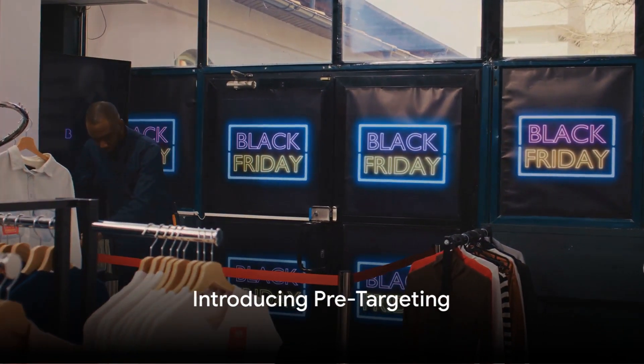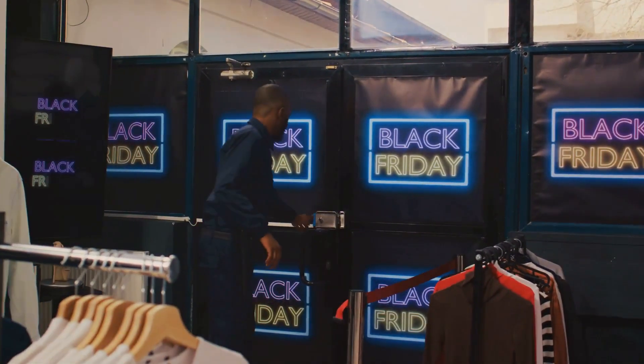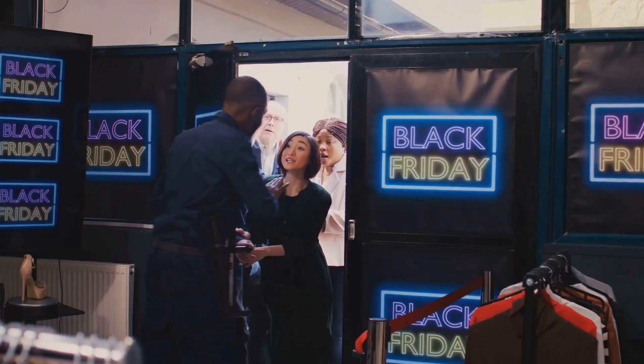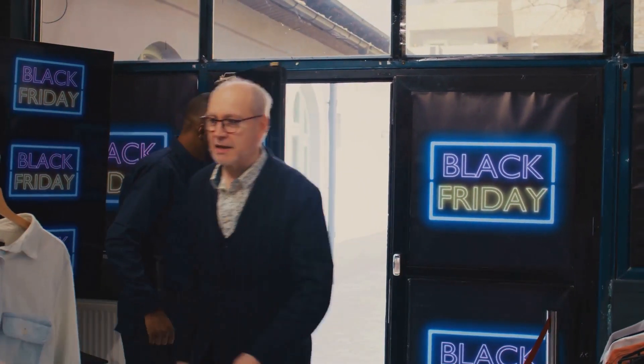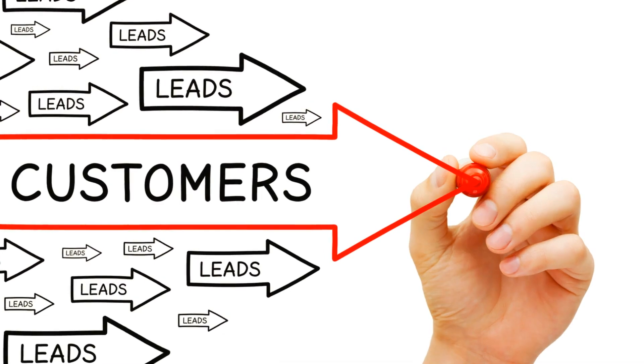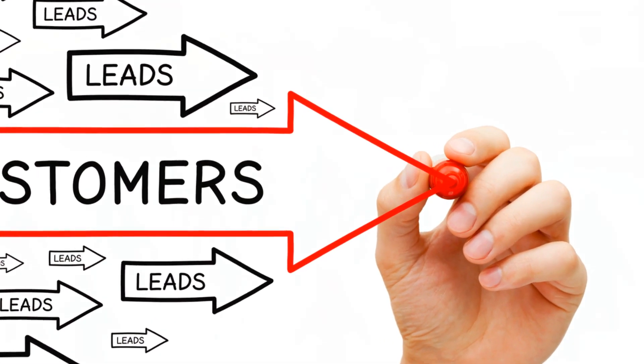Ever pondered the idea of channeling a steady stream of ready-to-purchase customers straight to your website? Well, that's no longer a distant dream. Our new AI technology called pre-targeting does just that. It is the future of lead generation.